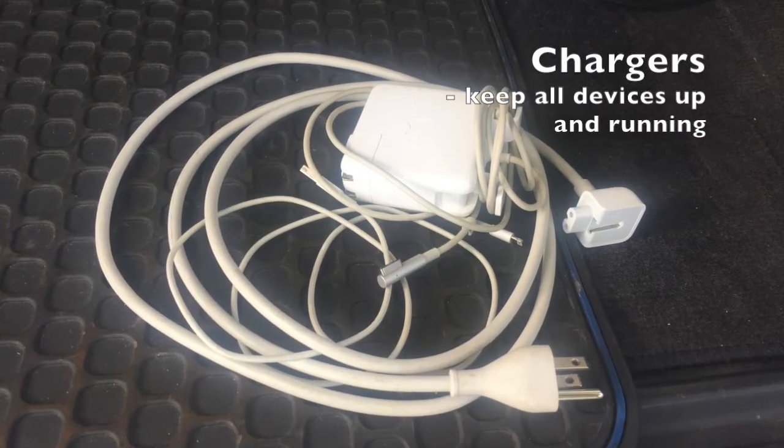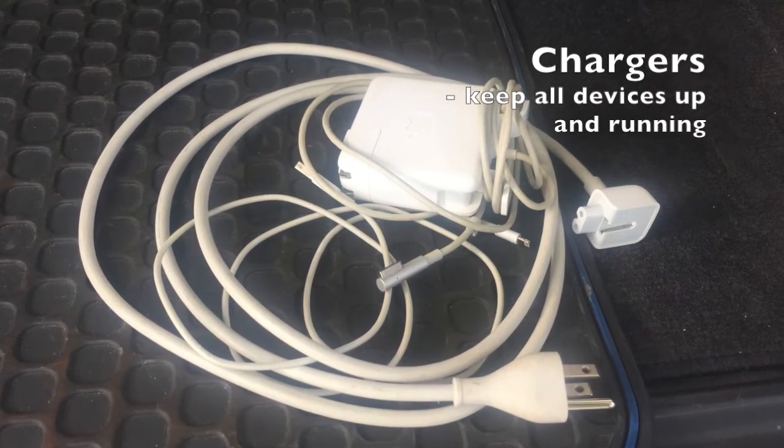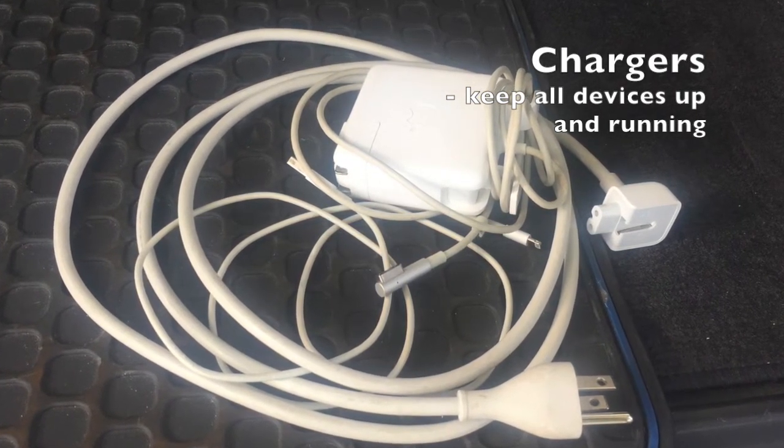Don't forget to bring your chargers, extra chargers, and even portable chargers to make sure all of your devices are up and running.